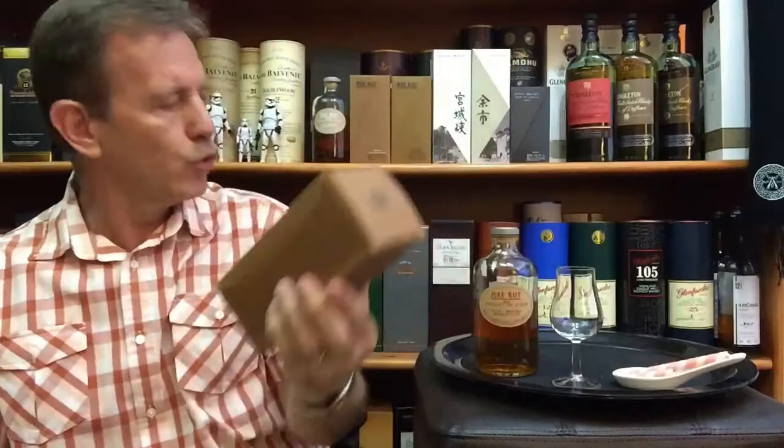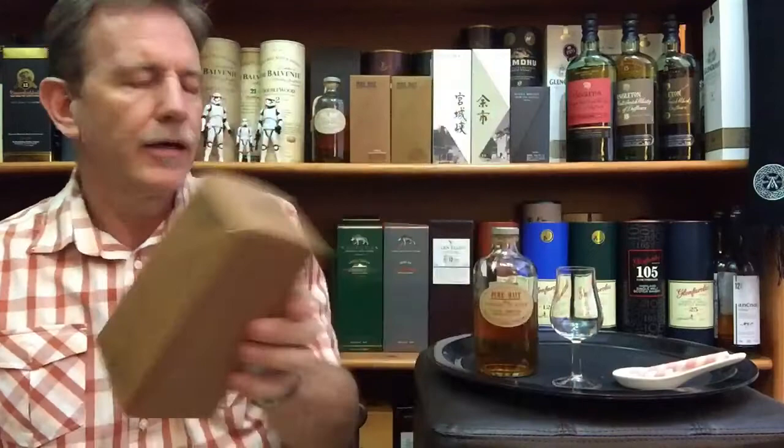Pure Malt Red comes in a very small 500 milliliter bottle and a square gift box like this. Nikka was established in 1934 by Masataka Taketsura, after which the first Nikka whisky was launched in 1940, six years later.